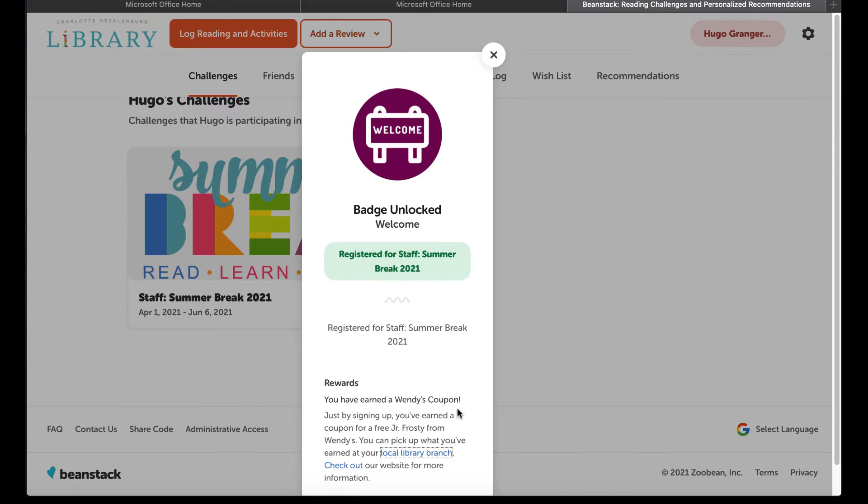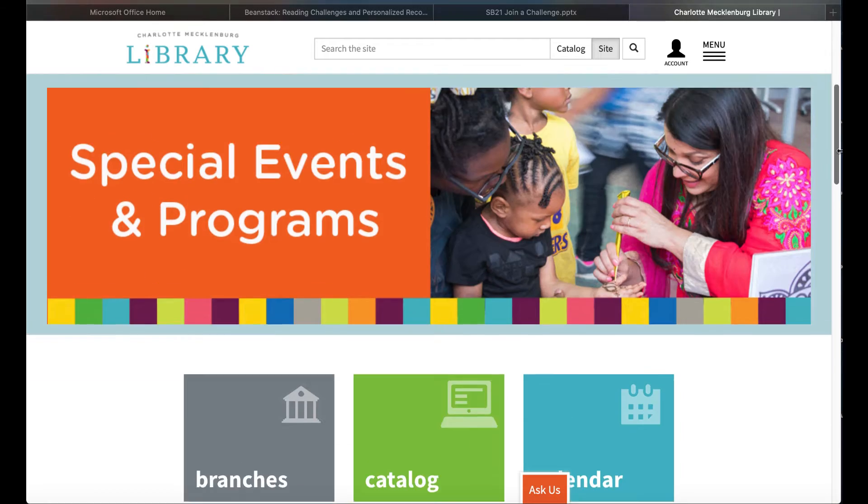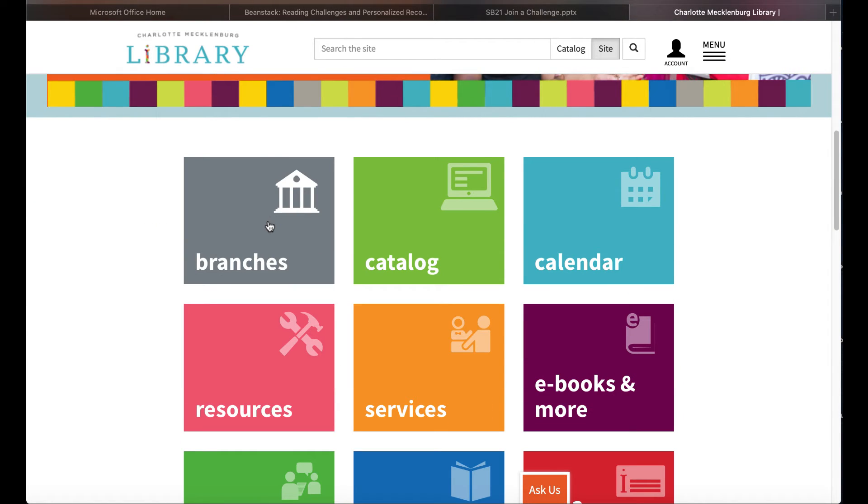Everyone who registers for the challenge unlocks a badge and earns a coupon for a free Wendy's Junior Frosted. Stop by any of our 20 library locations to pick them up.